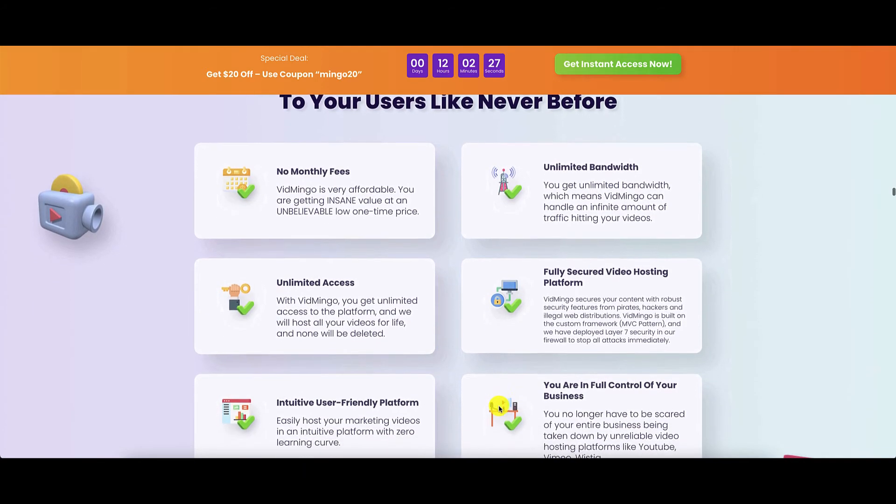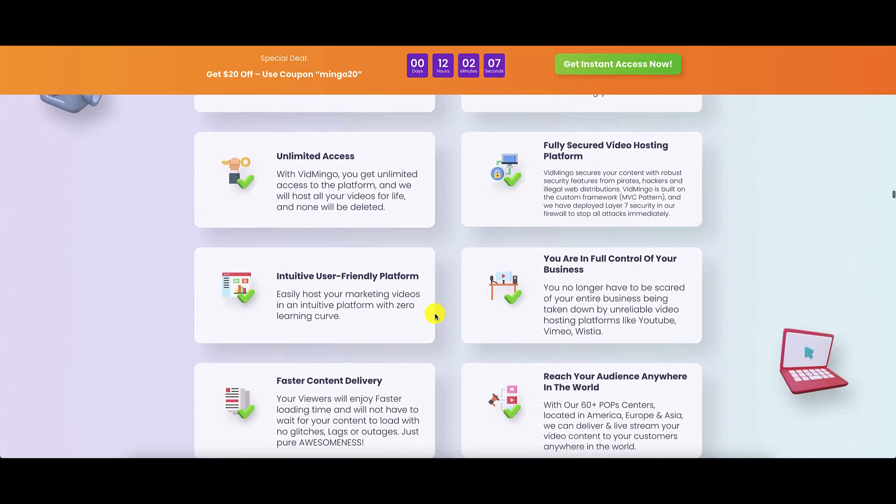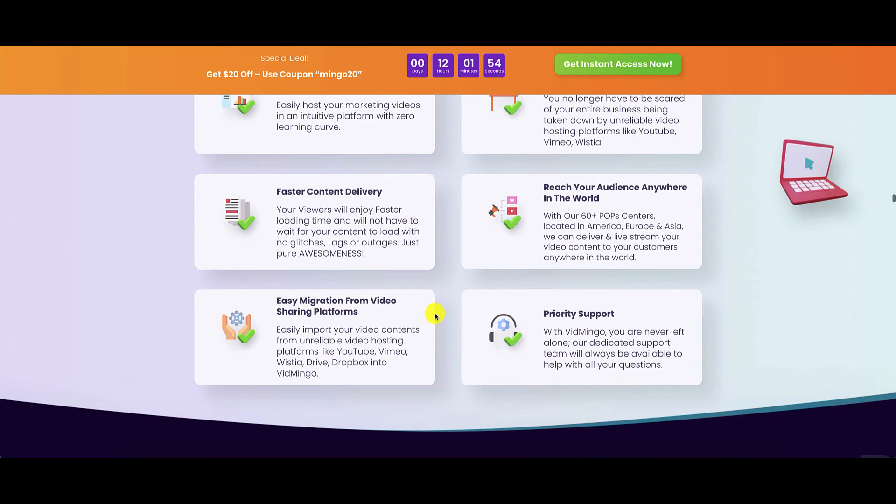These are the features of Vidmingo. There are no monthly fees provided you pick it up during this insane low launch price. Unlimited bandwidth is provided, unlimited access. The platform is fully secured, intuitive and user-friendly, and you are totally in control of your business — they will not yank your videos. There is faster content delivery, you can reach your audience anywhere in the world, you can migrate your videos from other platforms, and there is priority support. But note that they don't claim it is 24/7, so it is most probably during weekdays during working hours.